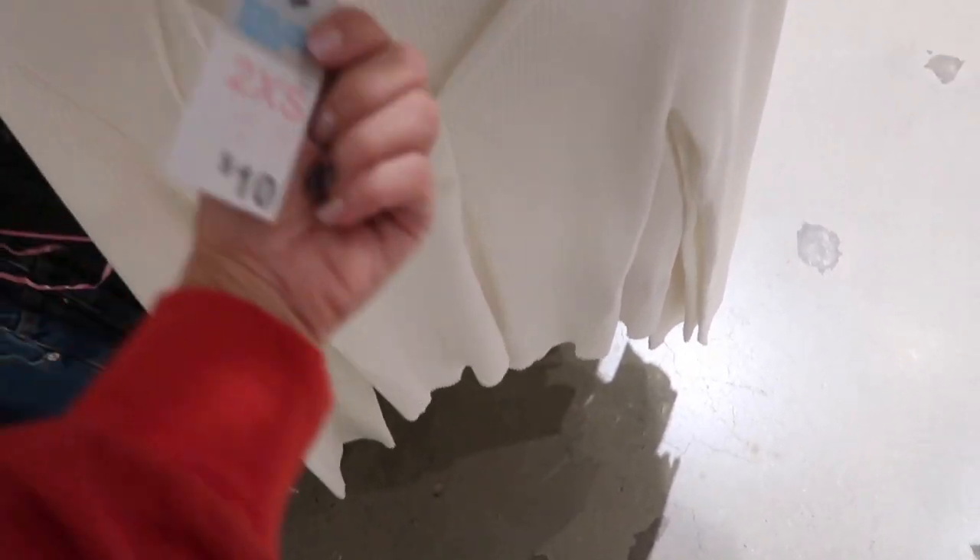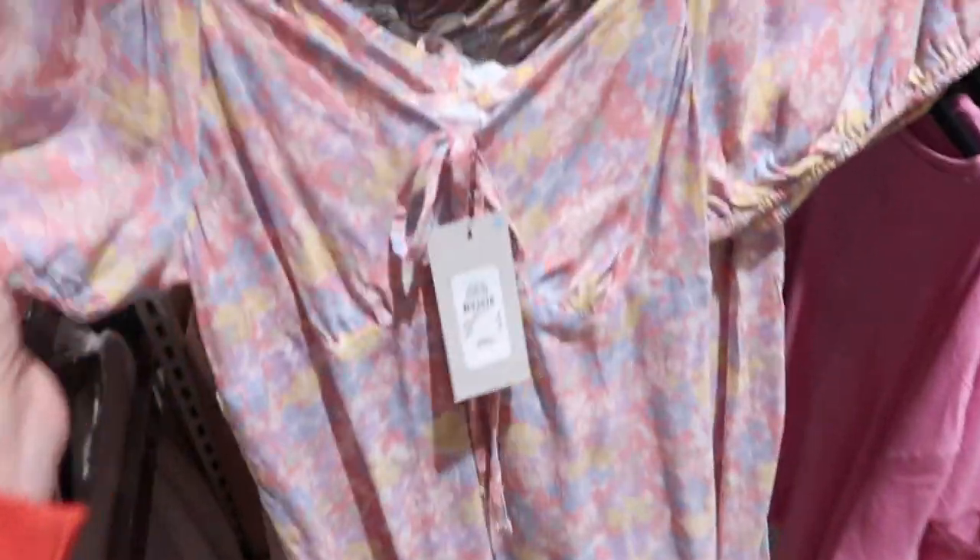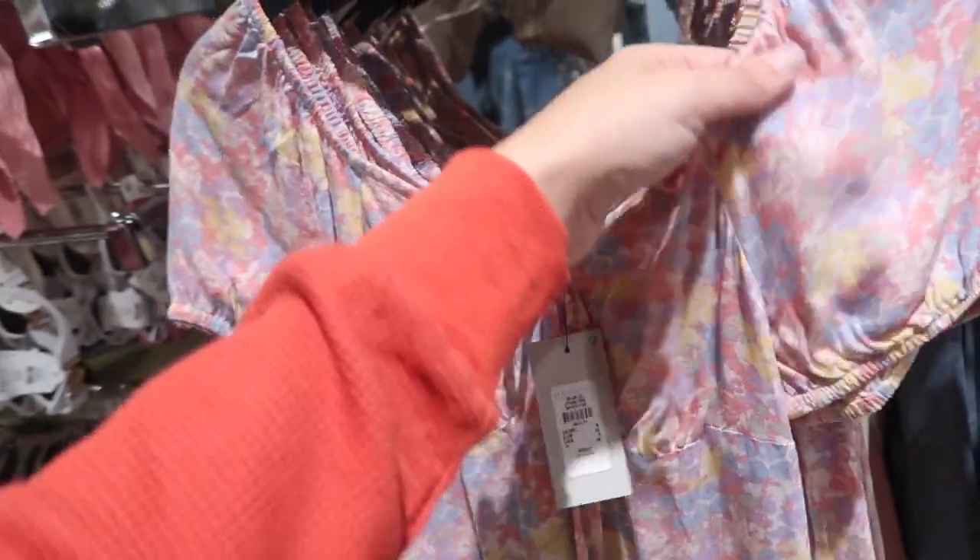Also seeing a little cropped cardigan — this is cable knit with tortoise buttons, eighteen dollars. Really good little ribbed cardigan — perfect transition piece. This one's fitted through the body and wrist, it's ten dollars.